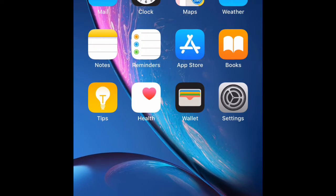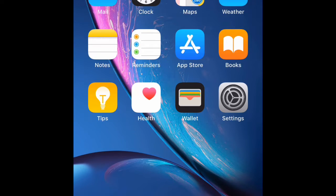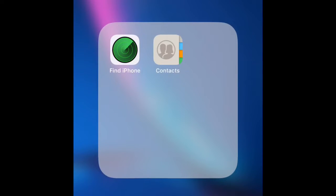On this first screen I really just have the regular apps that come with the phone — your settings, Apple Store, weather. I deleted some of these because I don't use them. I just put my little notes in my Notes app, check the weather and stuff.